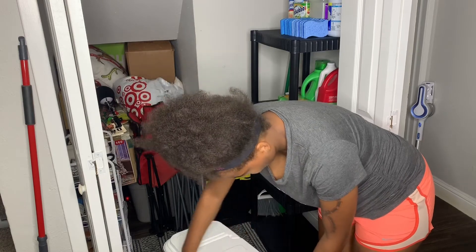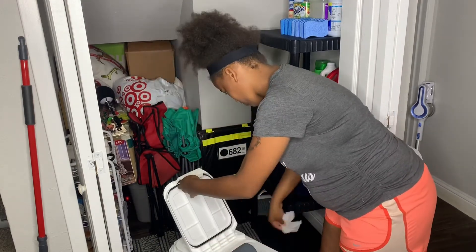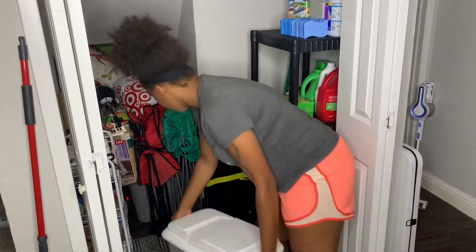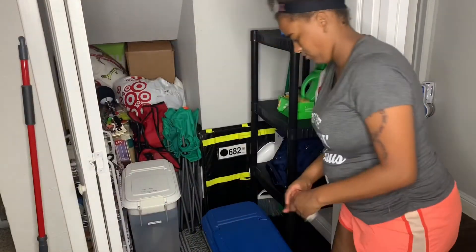Every time I clean these, I just want to remind all my dog moms and pet owners: clean your pets' food containers, because those things get funky and can definitely attract bugs. I always like to give these a good wipe down daily.